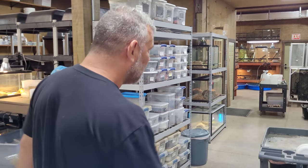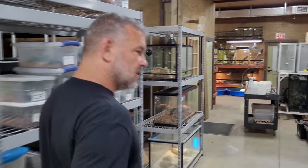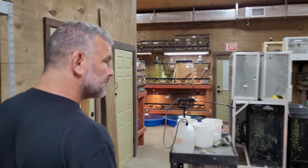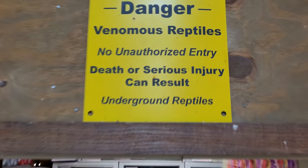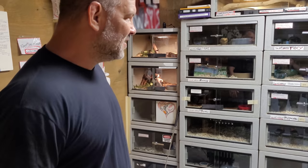I want to give you guys a tour of the venomous room because we get a lot of phone calls, and right now we have a lot of venomous animals and it really looks good. Welcome to our venomous room — as you can see, it's meticulously clean.